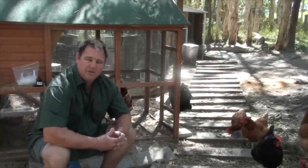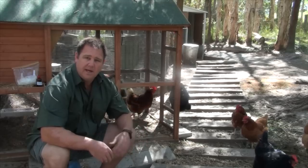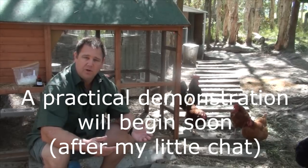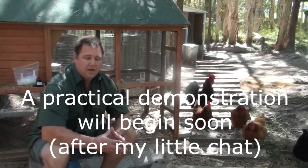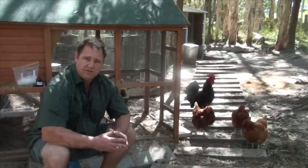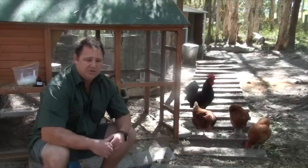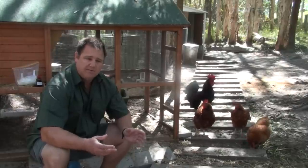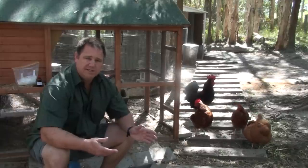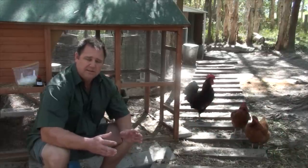G'day, I'm Mark Valencia and welcome to Self-Sufficient Me. In this video we're going to talk about worming and parasite control of my poultry, but you can apply it to yours as well. Over the years I've trialled many types of parasite control — primarily worming. I've used natural methods like garlic, I've used powders, oral methods through their drinking stations and through food mash. All those systems work alright, but...